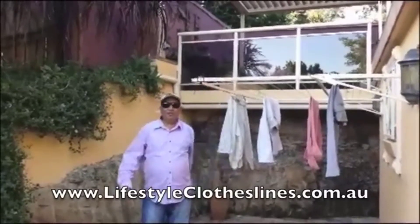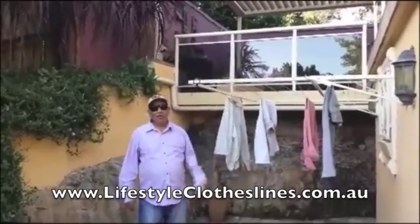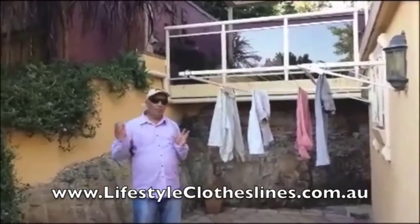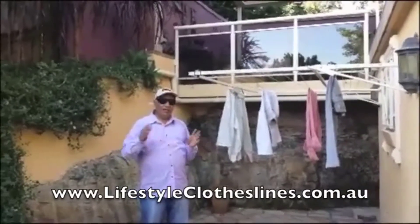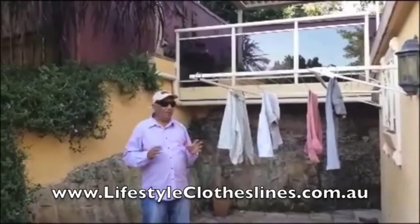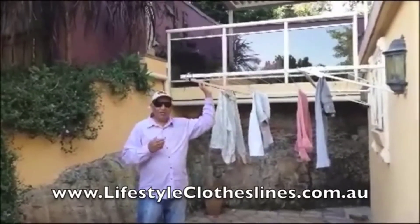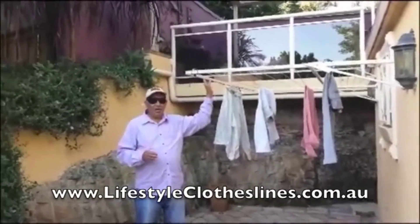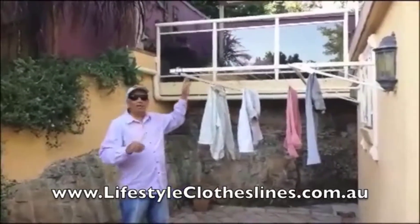Hi, this is a customer from Semaphore. I'm talking about the Lifestyle Clotheslines product. The whole process, from buying it online right through to the day of installation — we started using it about three weeks ago — it's been great. Fully satisfied, and I recommend this product to anyone looking for one. Thank you.